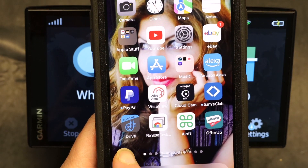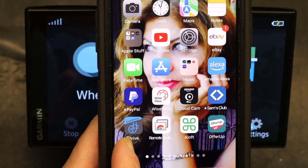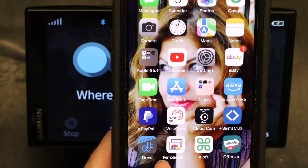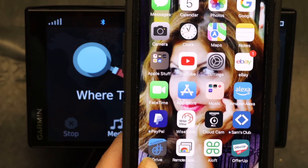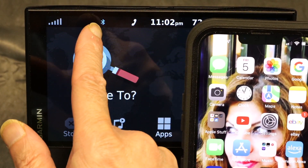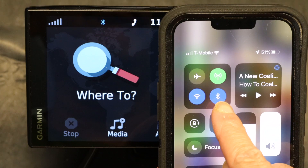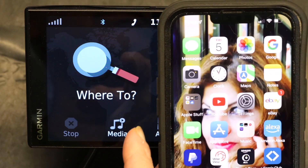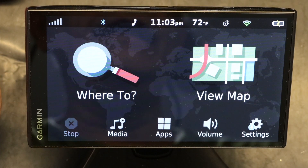The app is called Garmin Drive. There are actually two apps — one is Garmin Drive, which you need to download, and the other is Garmin Link. Garmin Drive is the one that will guide you to the best gas prices. You also have to link your Garmin via Bluetooth, so make sure Bluetooth is enabled on your smartphone so it can pair with your GPS.